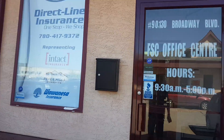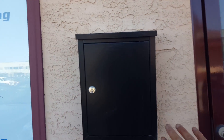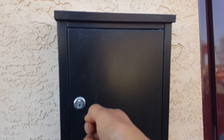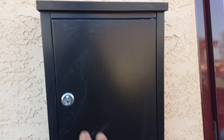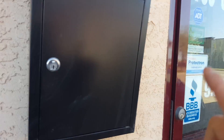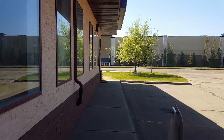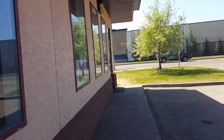The keys will normally be put in the mailbox here after working hours. You will need an access key for the opening of this mailbox. The mailbox key is actually located at the back of the office, which I'm going to show you very quickly.